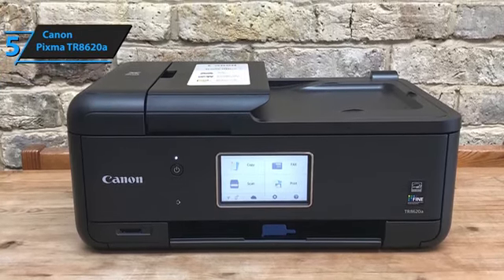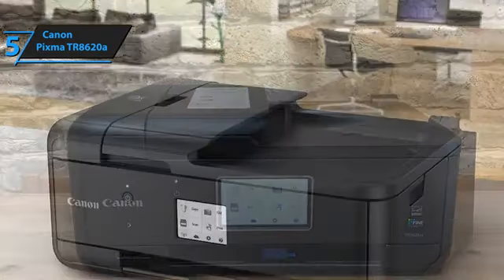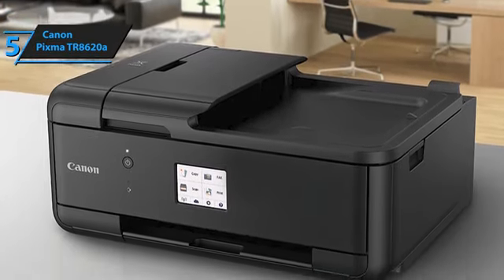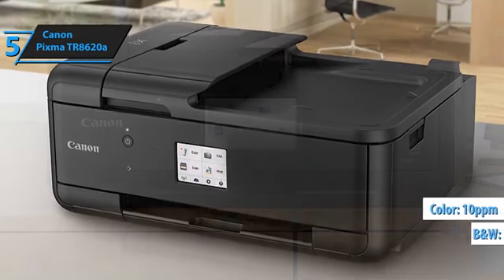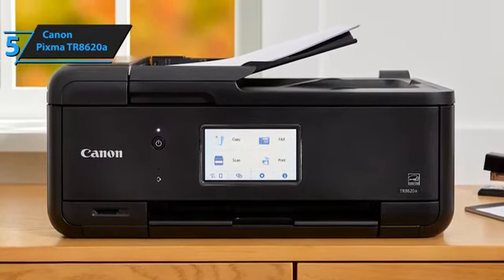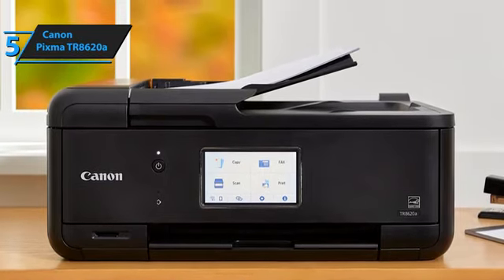The built-in fax machine enables speedy document transmission. The TR8620A does not compromise on print quality. It delivers sharp, vibrant prints without smearing or smudging, even on standard office paper. The printer's speed is impressive, capable of printing up to 15 pages per minute in black and white and 10 pages per minute in color. This makes it an excellent choice for bustling households or small offices. All in all, the Canon PIXMA TR8620A truly stands out as a value-packed photo printer.